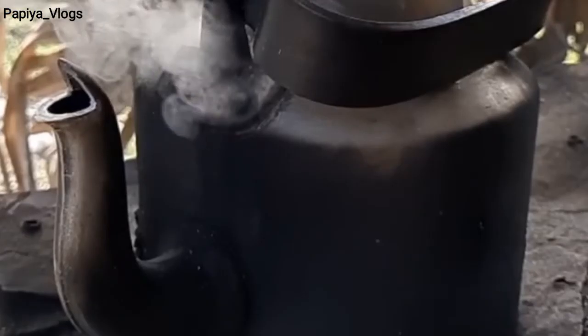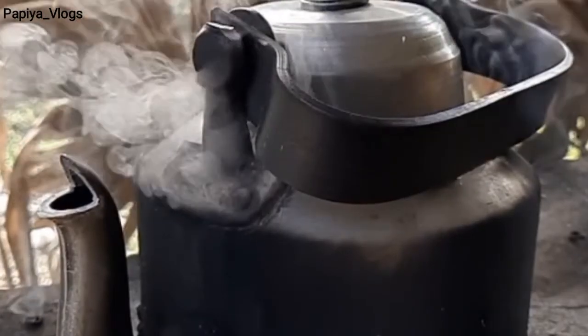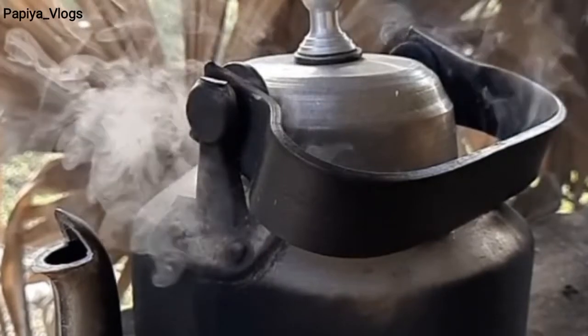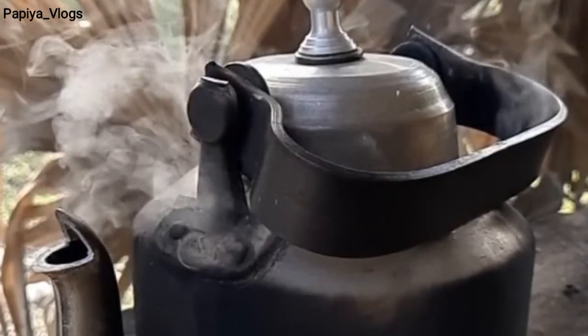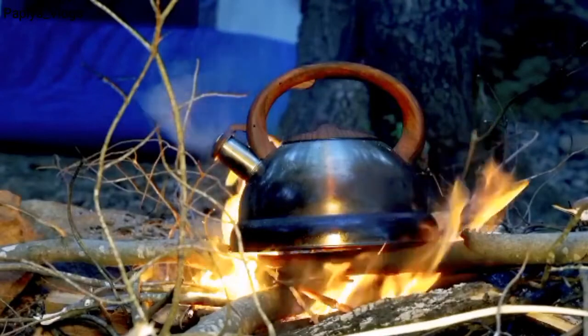Today, I am going to bring you to Delhi's INA Market, where I will tell you the online and offline price. I will also show you an innovative product — the Whistling Kettle. How does it function? How does it work?